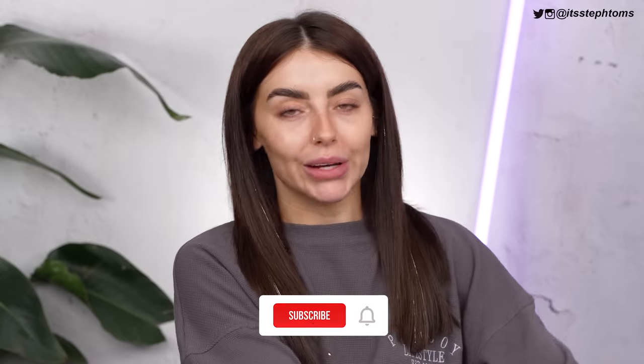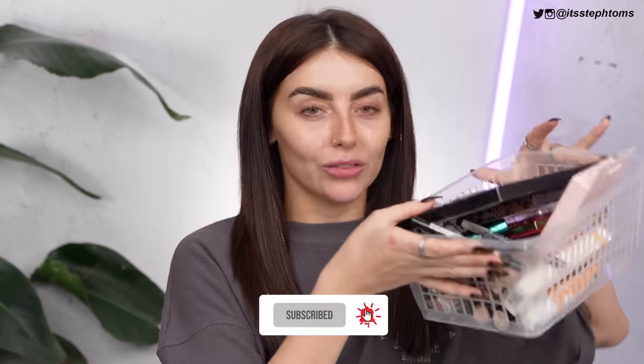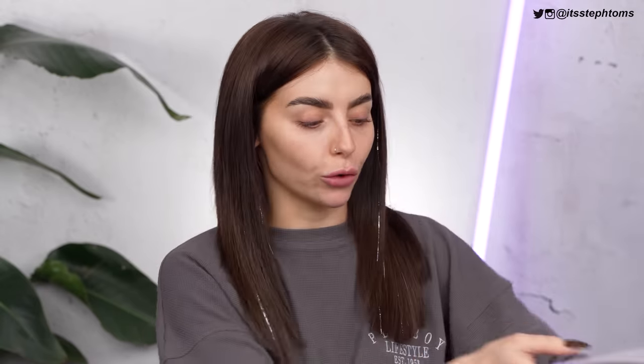In today's video, we are going to be doing a full face testing video of Technic, which I am so stoked for. I have pretty much a full face — I've probably forgotten something, I usually do. But yeah, I have a whole load of very affordable, very fancy-looking stuff. Technic have really upped their game. I'm looking through everything like, ooh — I have a lot of stuff to try out.